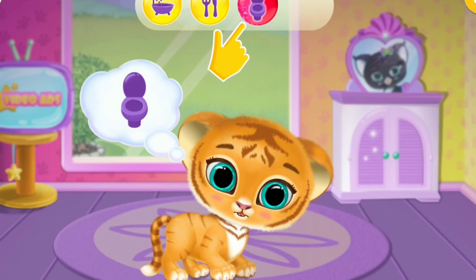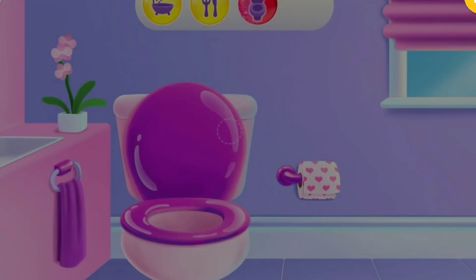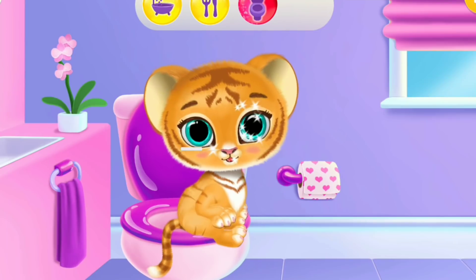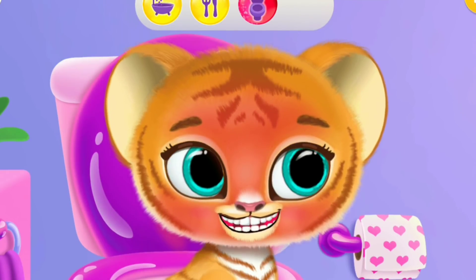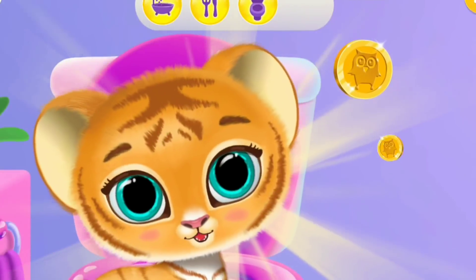She really needs to go to the toilet! Put her on the toilet seat! Yay! Well done!